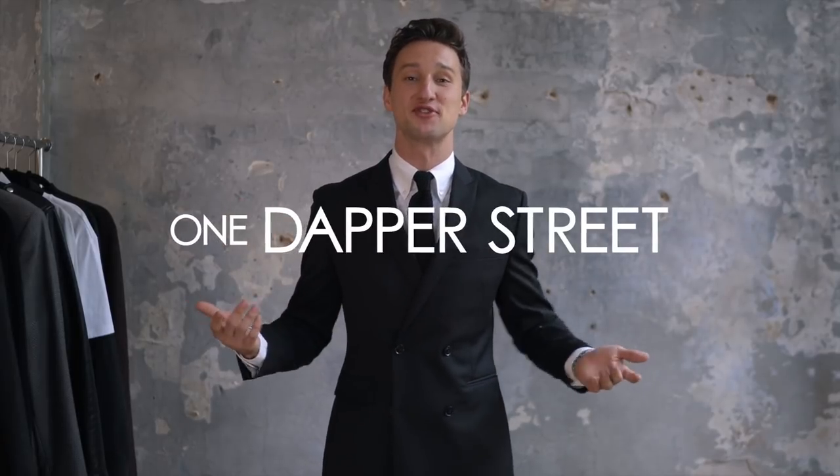What's going on guys? This is Marcel Flores from One Dapper Street, and welcome to today's video. I'm going to be talking about how you can get the most out of your suit.